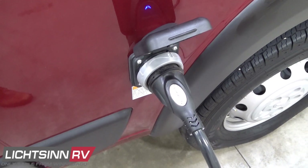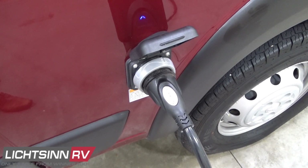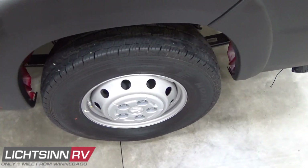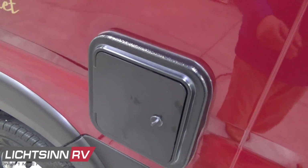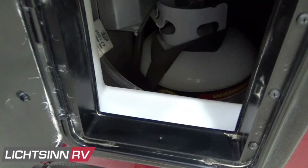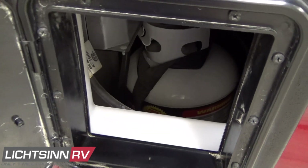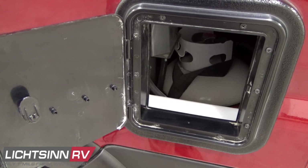Here you'll see the detachable shoreline cord service, sized to power all household appliances simultaneously without throwing a breaker. The Solus Pocket is front-wheel drive, with 16-inch steel wheels to the rear. This area also serves as an emergency entry point for the 20-pound removable LP cylinder, allowing you to manually shut it off in an emergency.